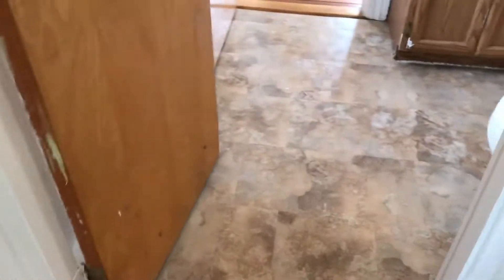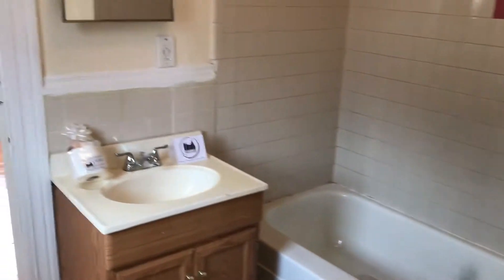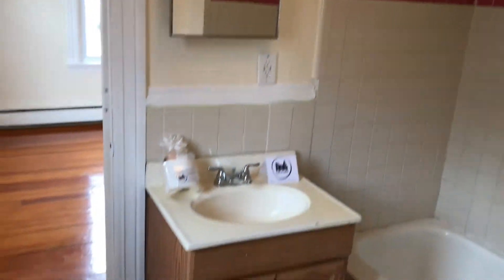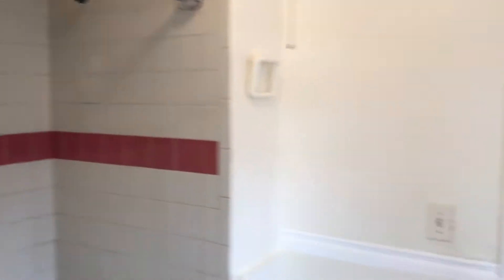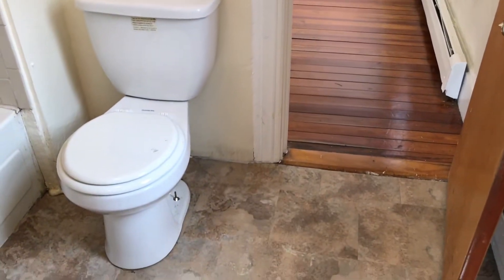Bathroom — the one and only bathroom, straight ahead. It offers tile floor, a full tub with tile all around, a small sink vanity, and a medicine cabinet up above. A very good feature about this bathroom is that it is accessible from both bedrooms independently.